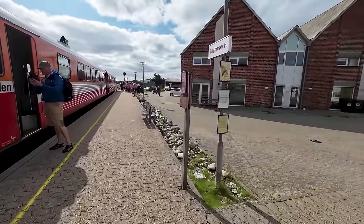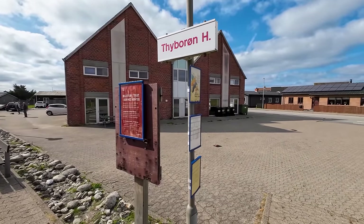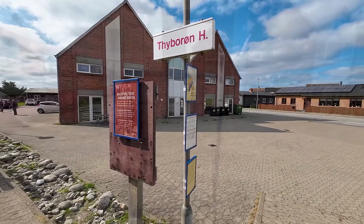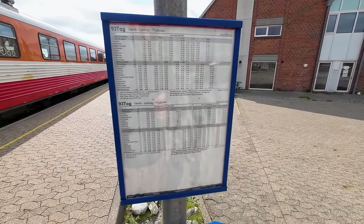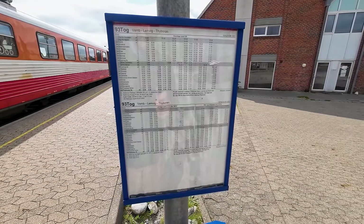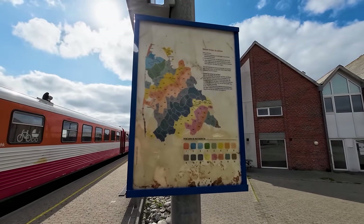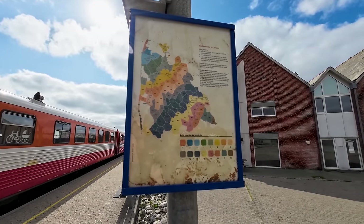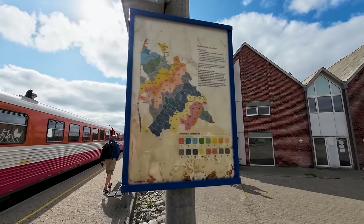In terms of station facilities, we get a station sign as well as some information posters, but that's about it. The line out here is among the least frequent ones in Denmark, only seeing five departures a day on a Saturday like I was traveling on. You can also see a zone map for fare calculation, but this has become a bit redundant, with a phone app and the ReiserCard smartcard being the main forms of payment these days.